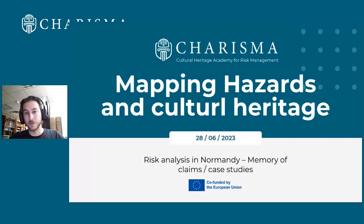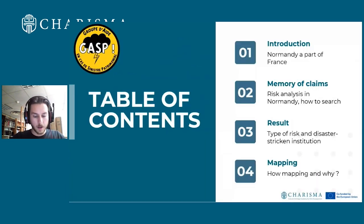Hello everyone, welcome to the next lesson: Mapping Hazard and Cultural Heritage, Risk Analysis in Normandy, Memory of Claims Case Study. Let's talk about Mapping Hazard and Cultural Heritage.